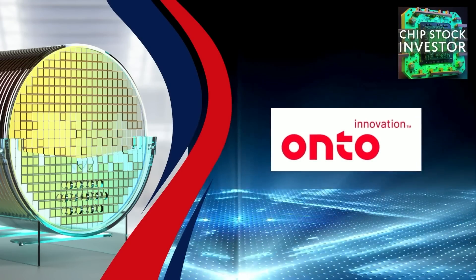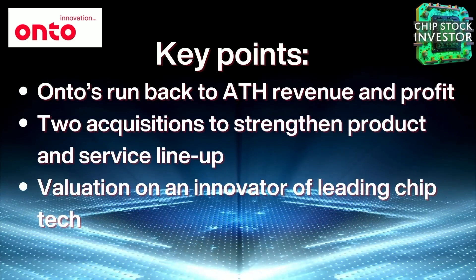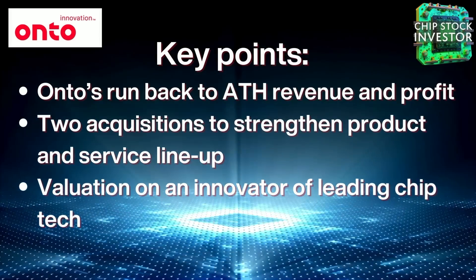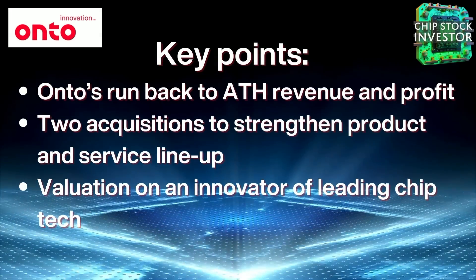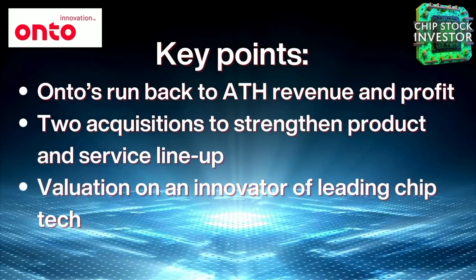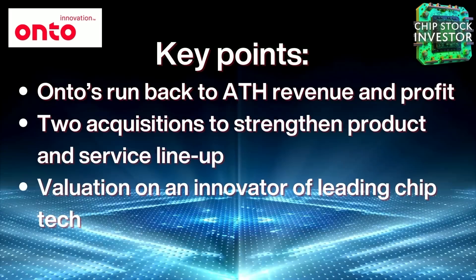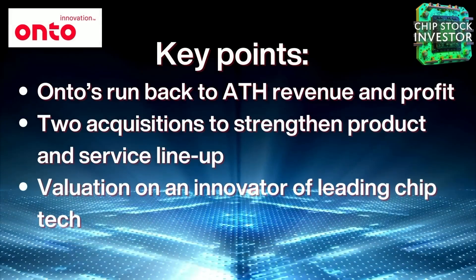Hey everybody, welcome back to another episode of Chip Stock Investor — that may not age well. We're here anyway to double click on some points about Onto Innovation and provide some color on our key points. In this episode, we're going to talk about how Onto has weathered the downturn and their revenue is actually back to all-time highs, as well as those beautiful profit margins. How did they pull that off?